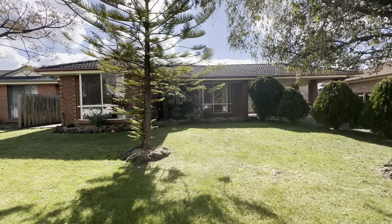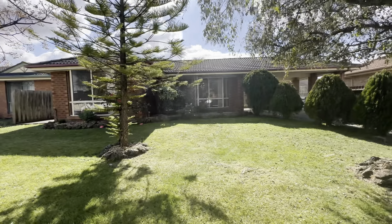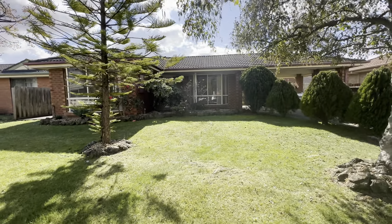Hello everyone, it's Callum from Area Specialist Real Estate, taking you on the walkthrough tour of number 27 Thomas Place here in Pakenham.